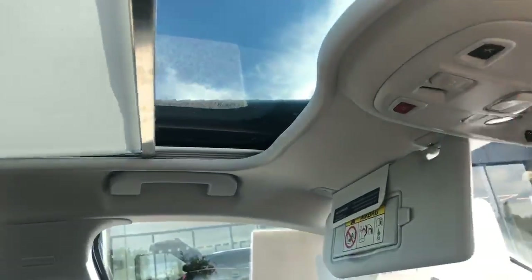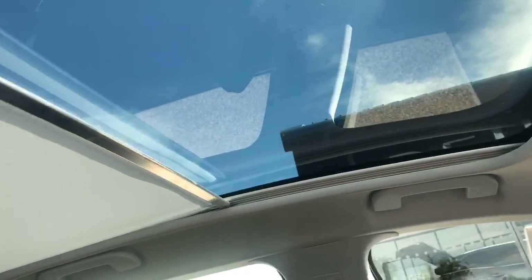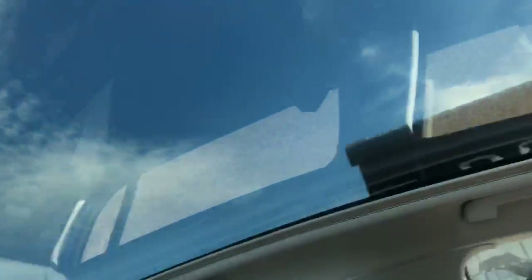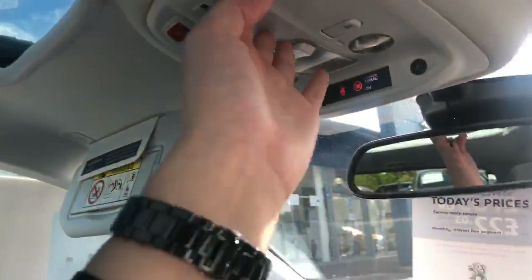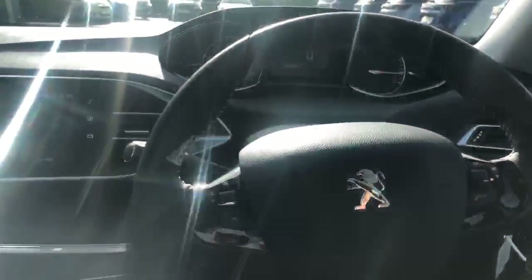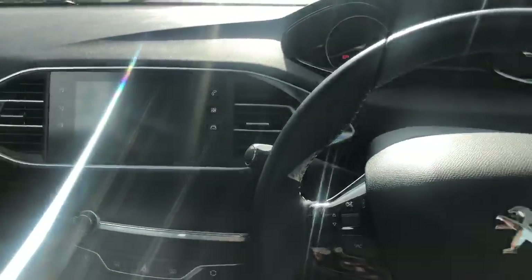There's also a panoramic roof with electric blind — a lovely feature, especially on a day like today, letting plenty of light into the vehicle. You've also got automatic lights, automatic wipers, cruise control, and a speed limiter on this one as well.